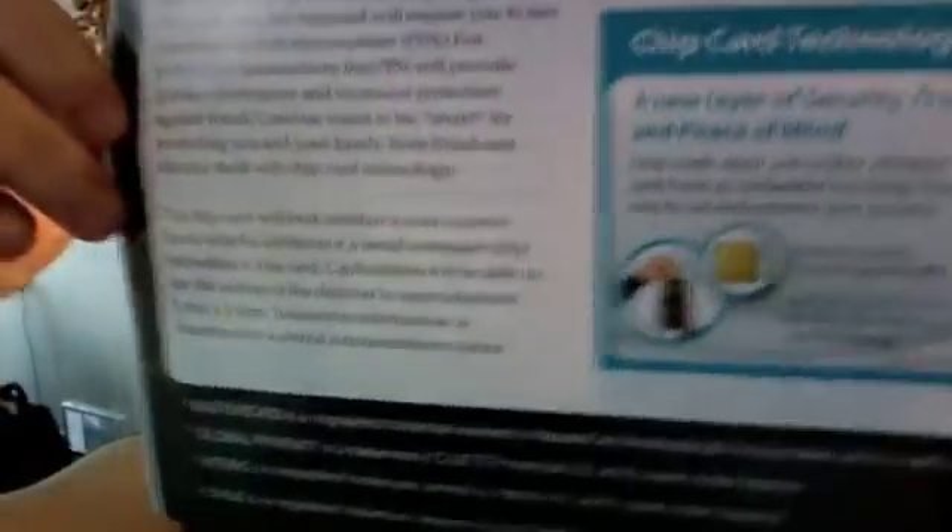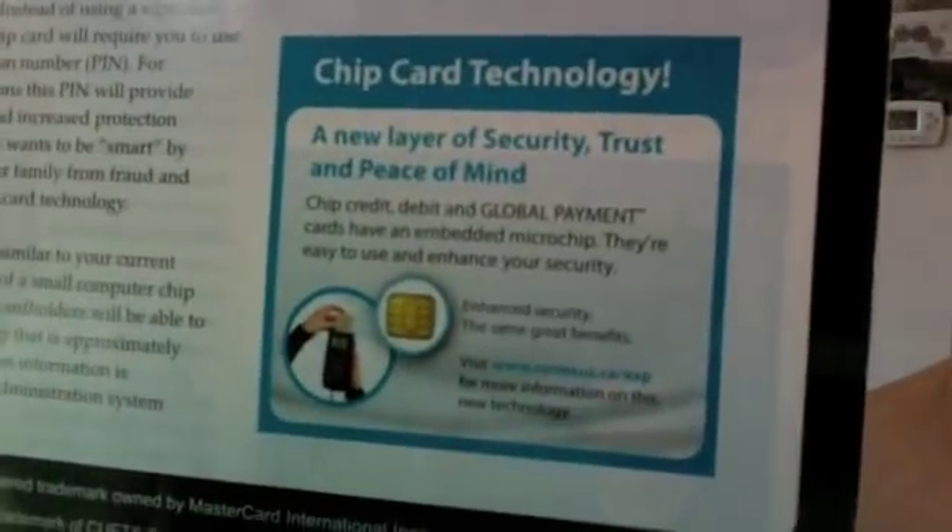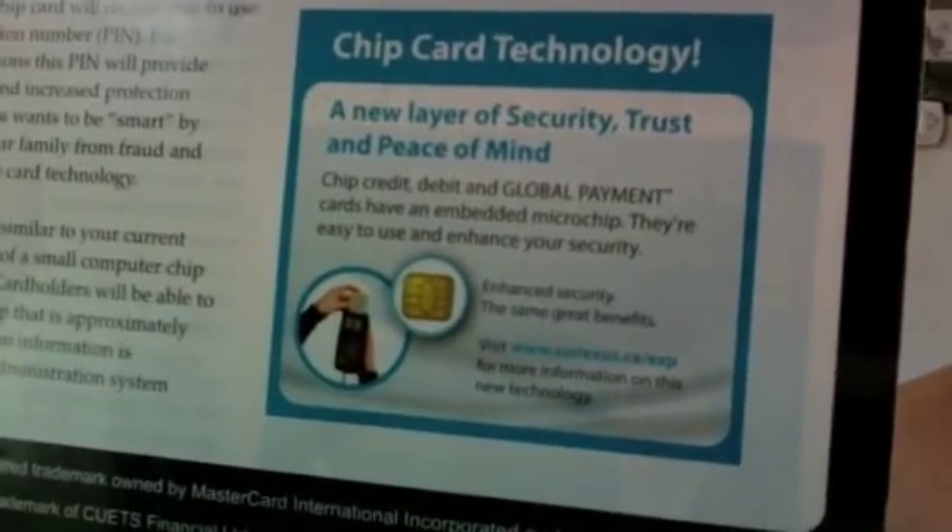My God. A new layer of security, trust, and peace of mind. Because, you know, we don't need our mind. New layers of security. Global! So there you go. The chips are down.